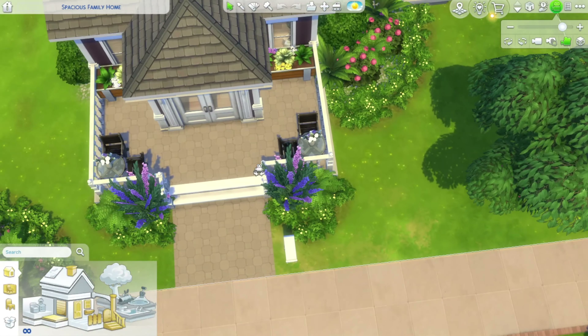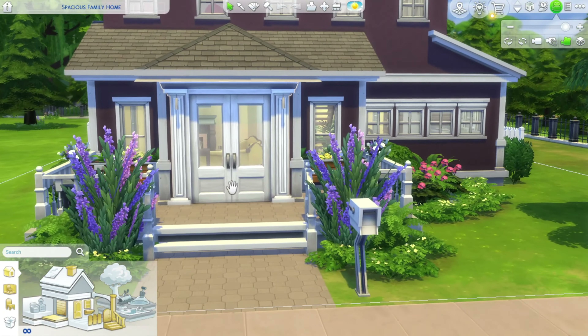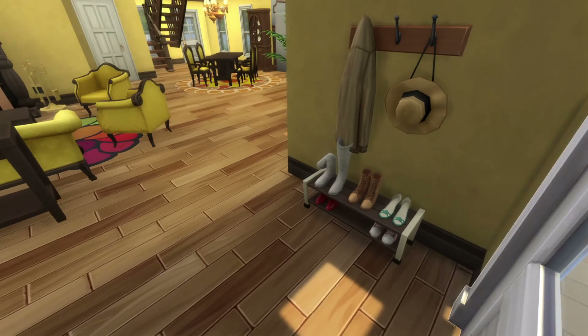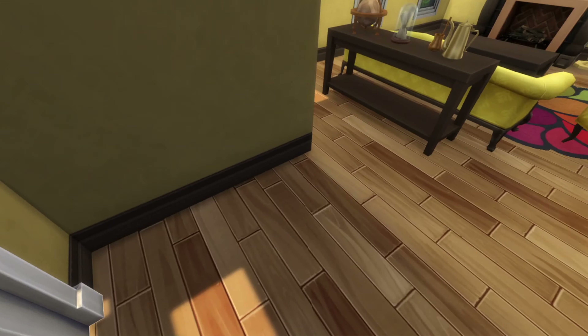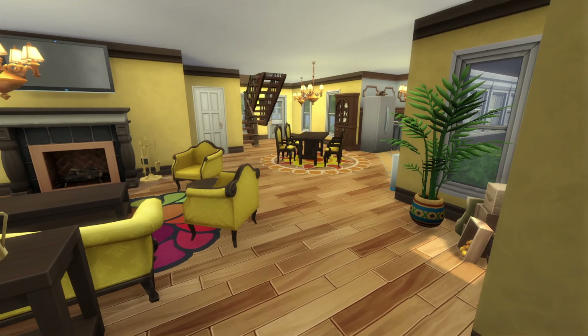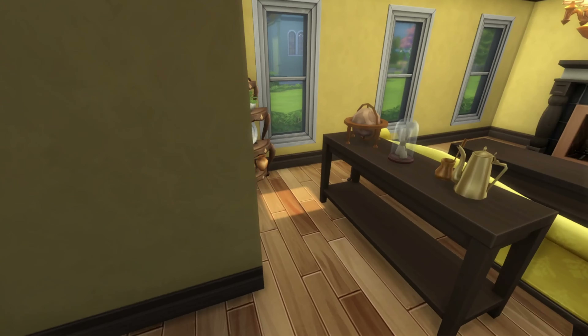There's a nice little porch — let's go inside and check it out through the front door. Something should go in the coat and shoes area, not sure what. It's definitely a very wide open floor plan.